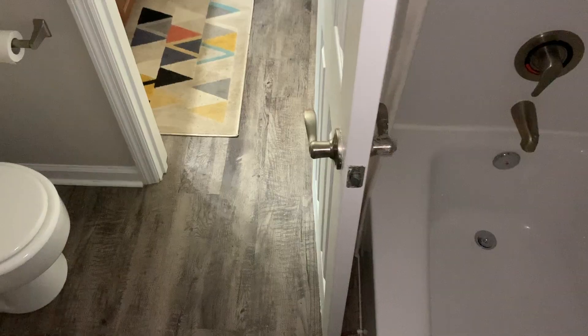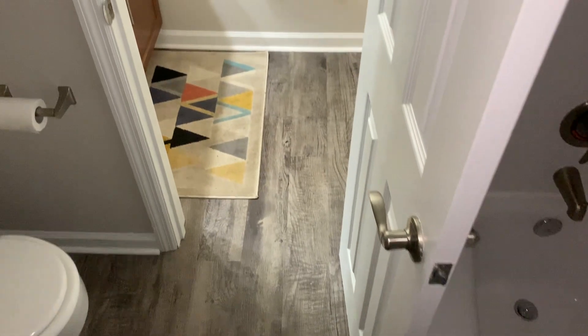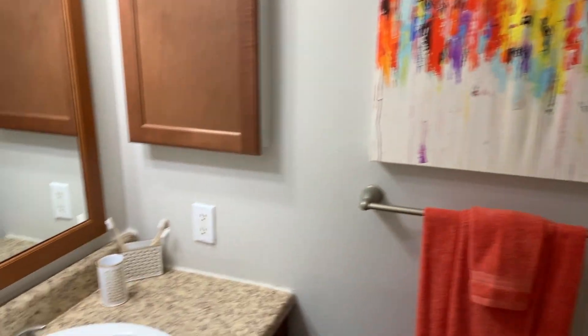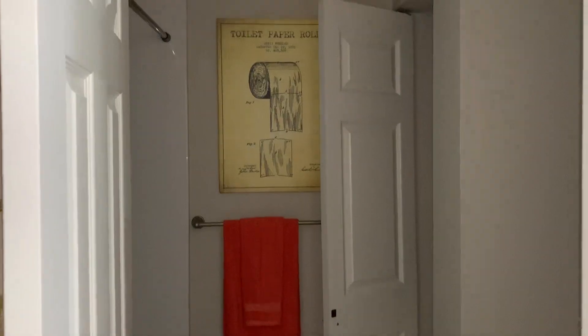The larger bedroom also has a great-sized closet. From the larger bedroom, the bathroom is the first door down the hall. What I love about this bathroom is that there's some separation between the sink and the tub and the toilet. Each bathroom also comes with a linen closet.